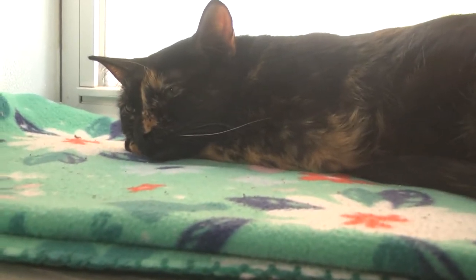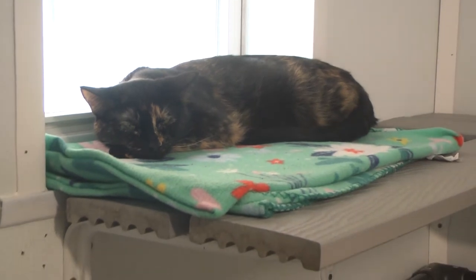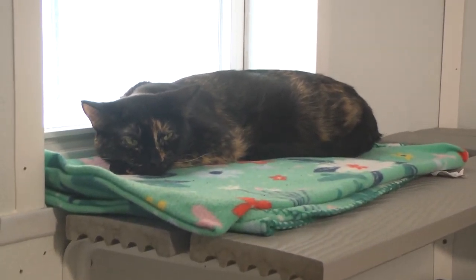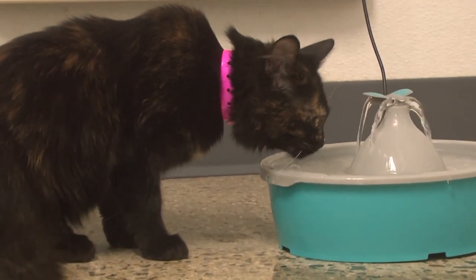Finally, let's meet Makaw. She's the type of cat who wants nothing more than a windowsill and some sunbeams. She'll make a great lap cat, so long as you don't have any plans for the afternoon. You can find a link to the Huron Humane Society on our website.